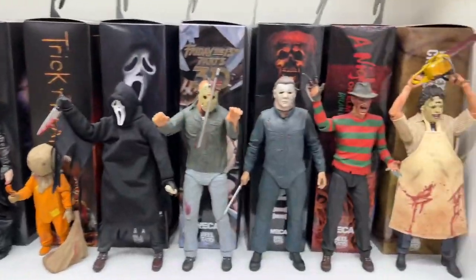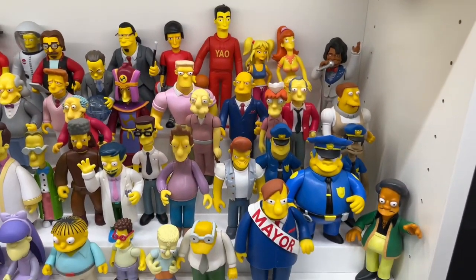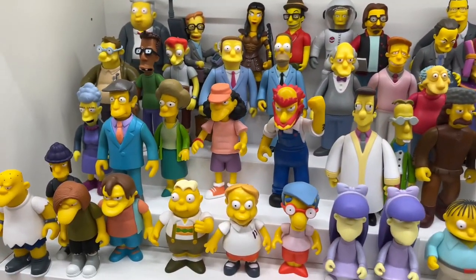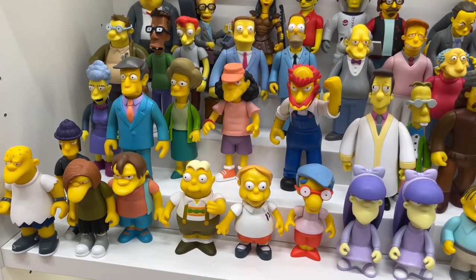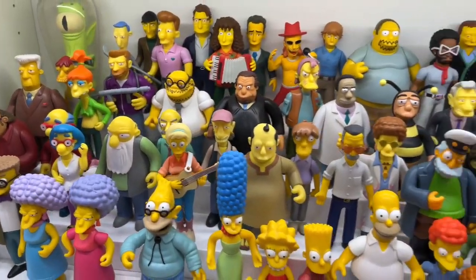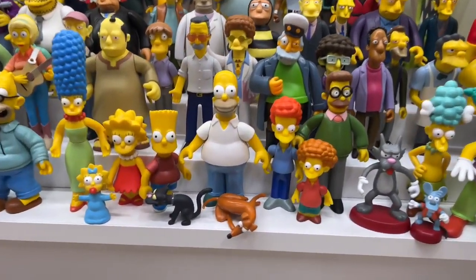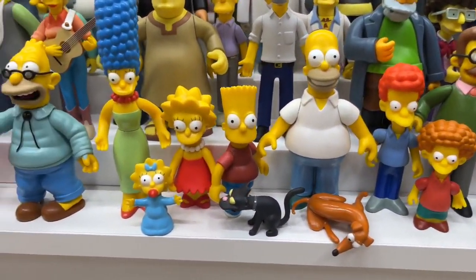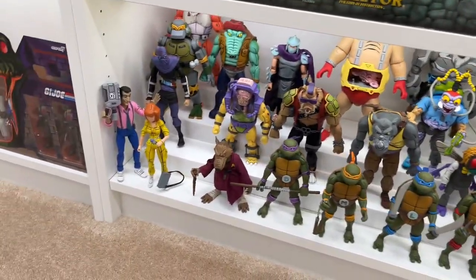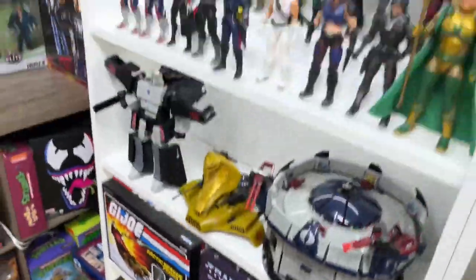Also got some NECA horror stuff, which is big on my channel as well. And one thing that popped me too is the Playmates Simpsons figures down here — unreal, just so beautiful. Me and my brother used to collect this; he's a massive Simpsons fan. Seeing this collection all together is just amazing. Got Flanders down here — looking so good. And then down here we even have some Turtle stuff. I grew up watching Ninja Turtles. But over here, look at this ridiculous wall of Elites.